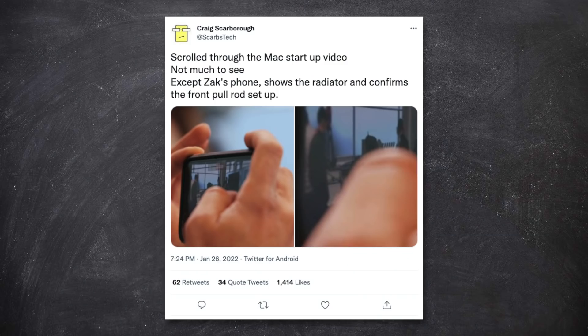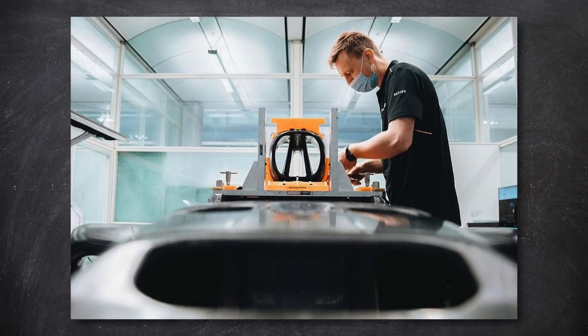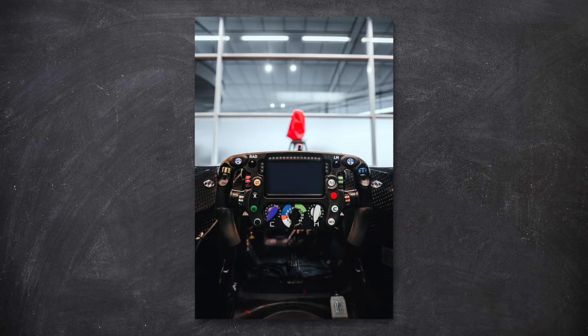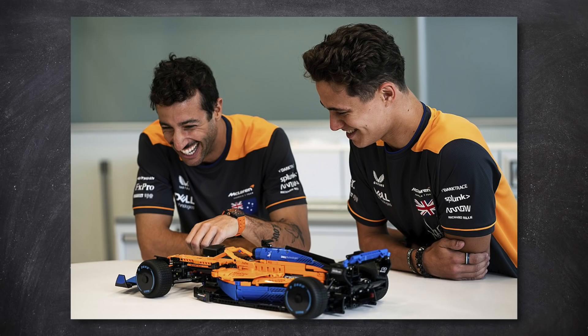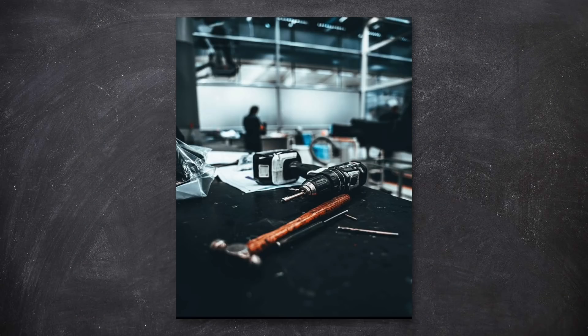Scarbs was actually one of the first people to spot this on McLaren's social media footage. Obviously none of the teams want to reveal anything about their new cars yet, as it would give away potential secrets, and with the season still a little way away any competitor could copy or take inspiration and still get it on a working car for the first race. But McLaren have been braver than most, posting images of very up-close stuff on the car or footage with the car hidden.